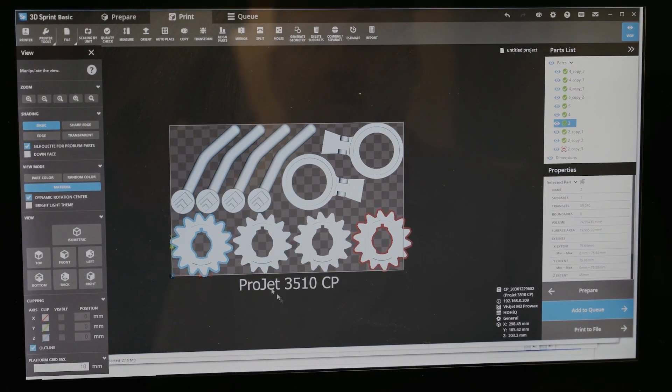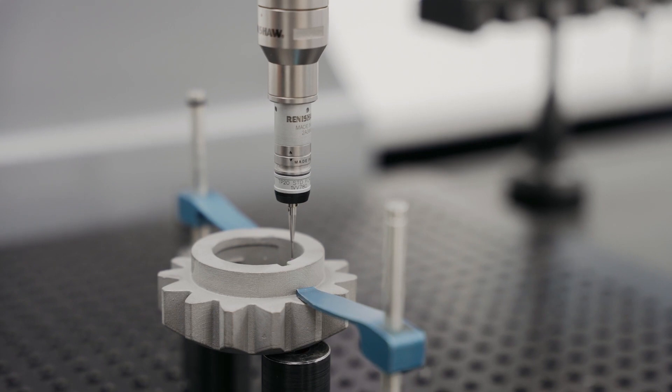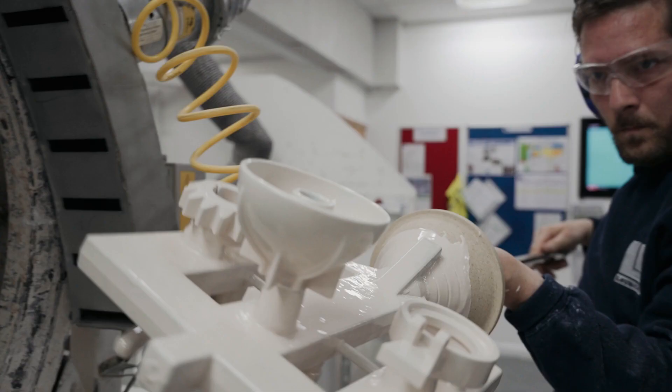Rapid prototyping also has design advantages. It allows you to produce complex geometrical parts which would be very difficult to manufacture otherwise.